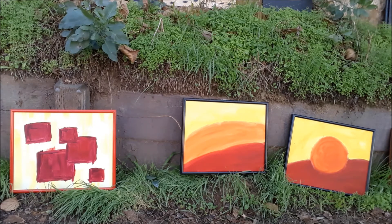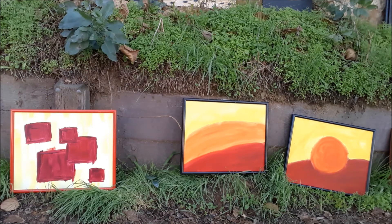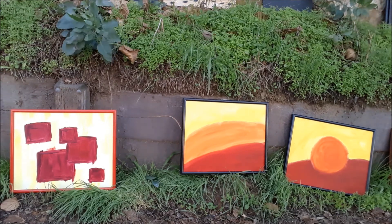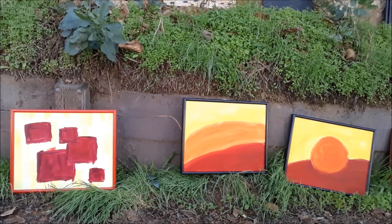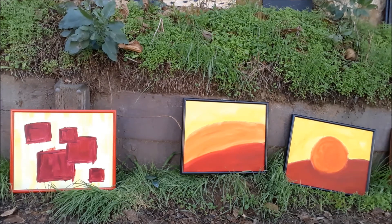The two on the right are actually a pair. The one in the center is called the Promised Land, and the one on the right is called Forbidden Fruit. Those are acrylic on 16 by 20 canvas board. The one on the left is called Five Squares — it's very simple, but I like the way that the two unconnected squares — you can't tell whether they're all the way in the front or all the way in the back.